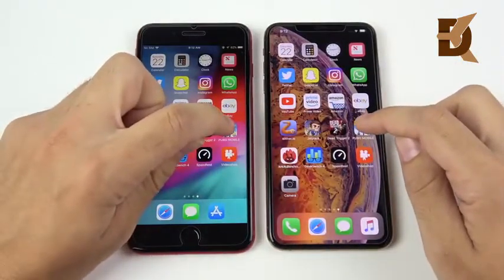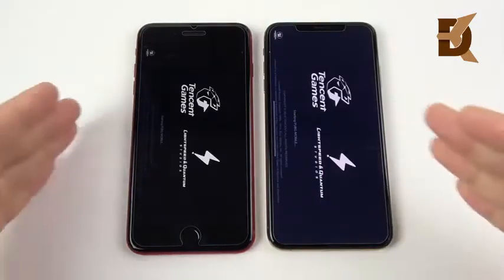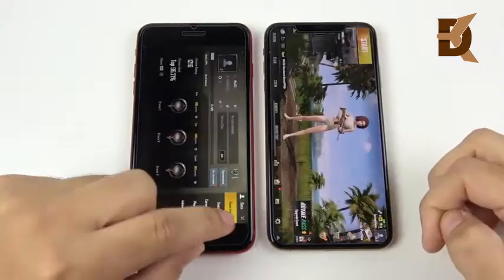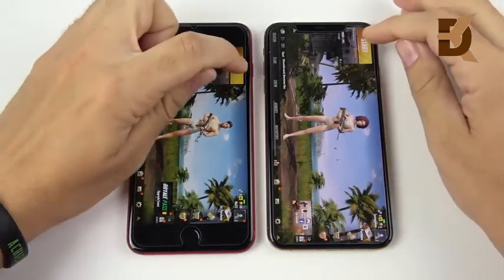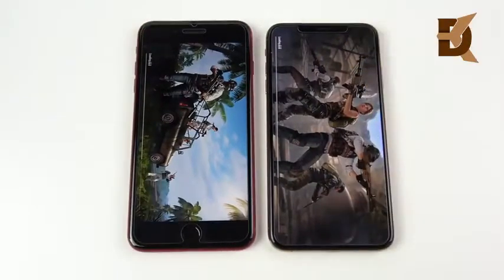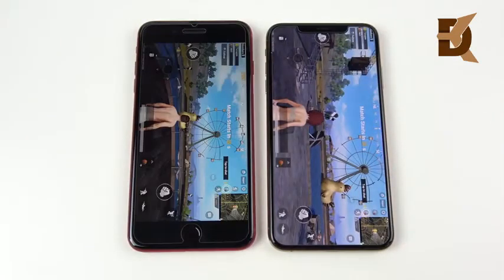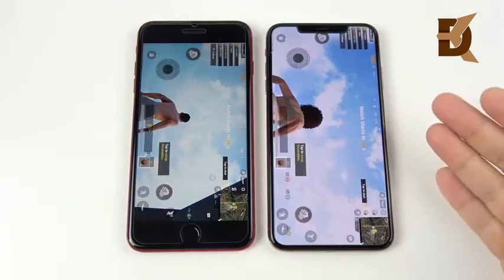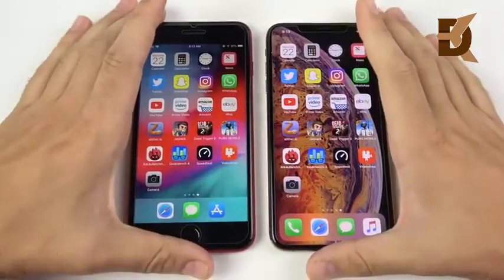Let's go into PUBG Mobile: 3, 2, 1 — this is a more graphically intensive game, so I'll speed it up and come back when we get into the game. The XS Max was just very slightly ahead of the iPhone 8 Plus. Let's start the match and see which one can get in first — they are on the same Wi-Fi network, so it's fair. The XS Max was ready to get into that match first. You also get more screen to play that match in, so that's a nice aspect of the iPhone XS Max.